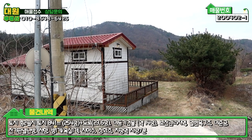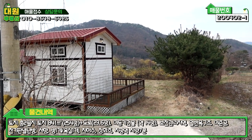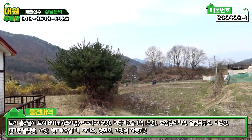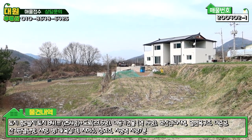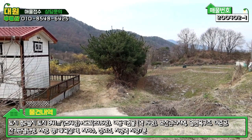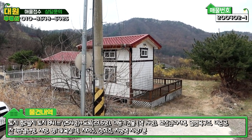2차선 도로에서 월산리 원주민 마을을 통과해서 오셔야 됩니다. 통과하는 길이 조금 좁습니다, 4미터 도로인데 아스콘 포장이 굉장히 잘 되어 있어서 큰 무리는 없습니다.